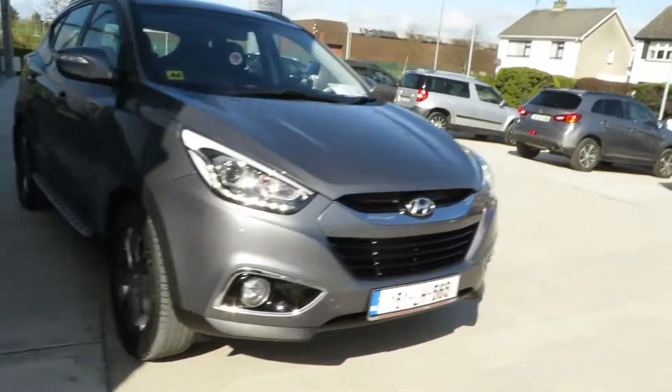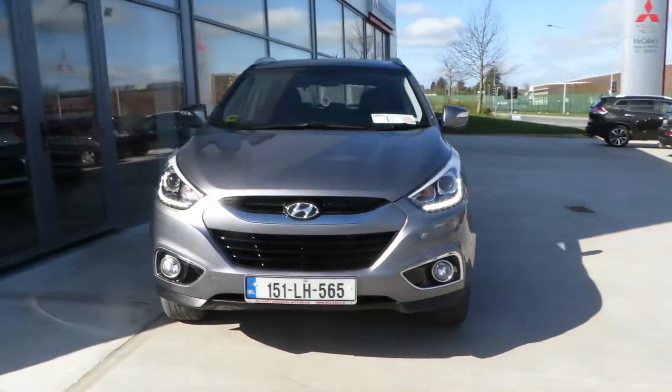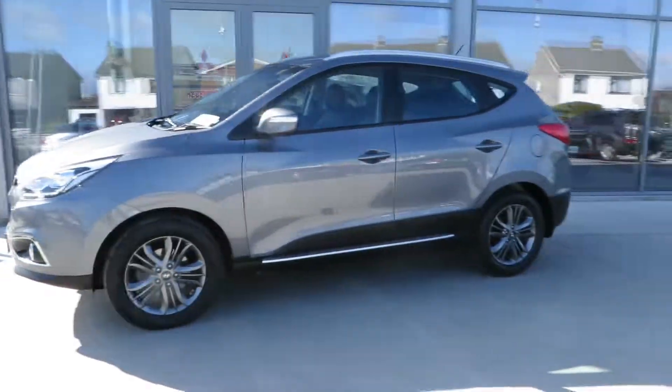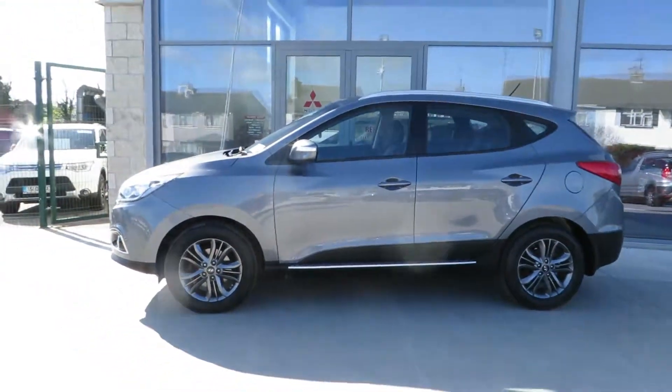So if you're looking for a particularly clean 151 Hyundai iX35, 1.7 turbo diesel, call to McCabe's Garage, the Noor Road, Drogheda.